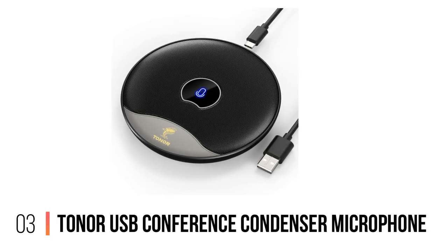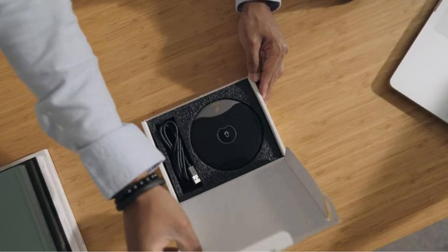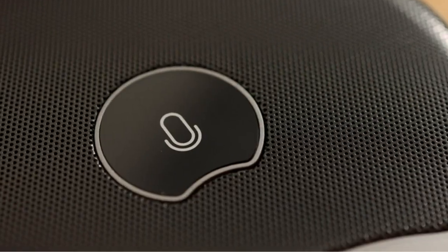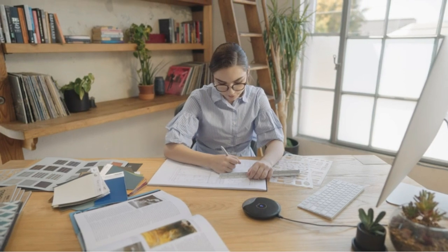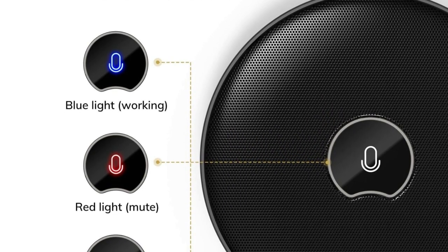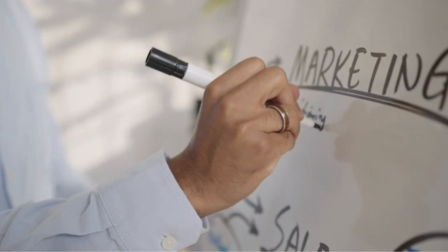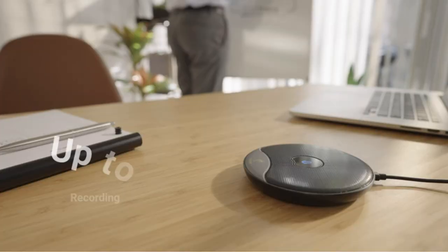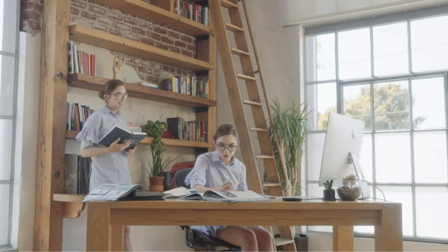Number 3: Tonor USB Conference Condenser Microphone. The Tonor USB 360-degree Conference Microphone is a great way to improve the sound quality during online meetings and distance learning sessions. The built-in noise cancellation technology ensures that your voice comes through loud and clear, and the omnidirectional pattern ensures that all voices in the room are captured evenly. The microphone can pick up the voices of all speakers around it with a wide capture range of 5 meters or 16.4 feet. Compatible with Zoom, Skype, GoToMeeting, WebEx, and more.